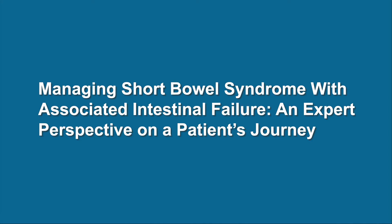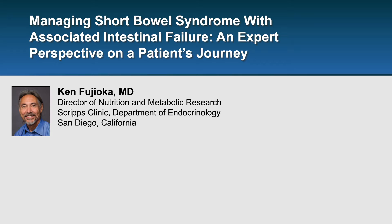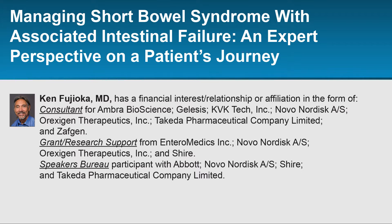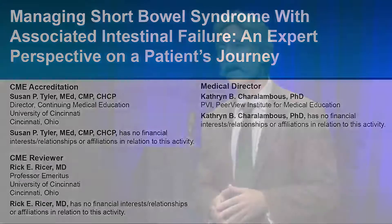The following audio is from a talk by Dr. Ken Fujioka. This audio is part of a certified educational activity titled Managing Short Bowel Syndrome with Associated Intestinal Failure: an expert perspective on a patient's journey. To access the entire activity and complete the post-test, please go online to www.peerviewpress.com/RQE. A printable monograph, slides, practice aids, and other features are also available.